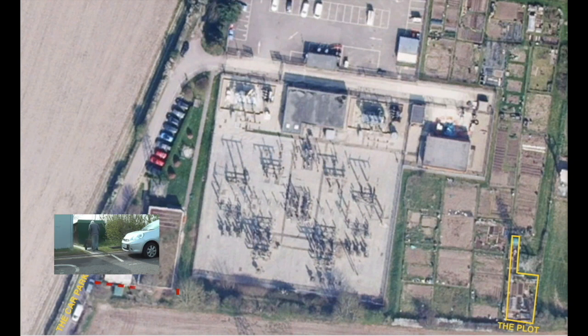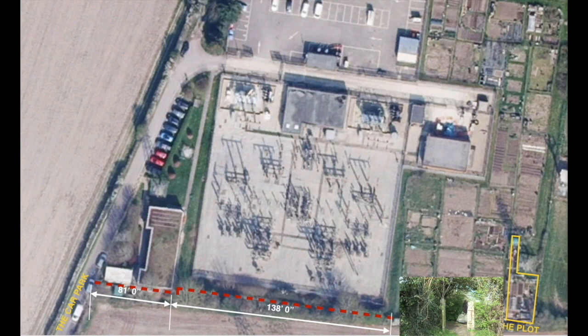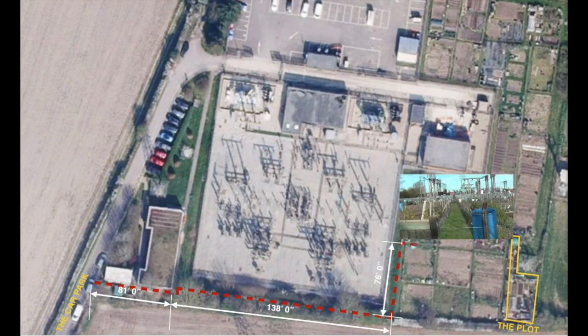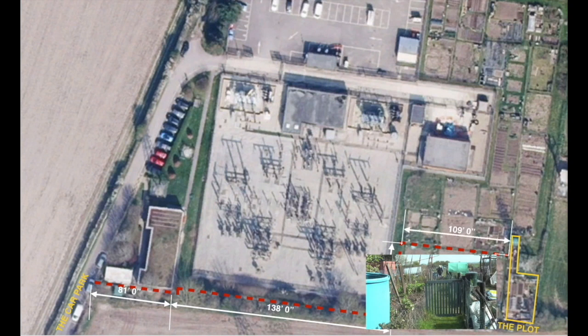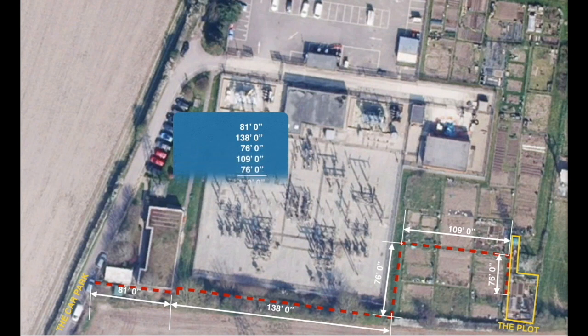First stretch: car park adjacent the offices, 81 feet. Offices to plot gate, 138 feet. Gate to first turn, 76 feet. First turn to water butt, 109 feet. To plot gate, 76 feet.